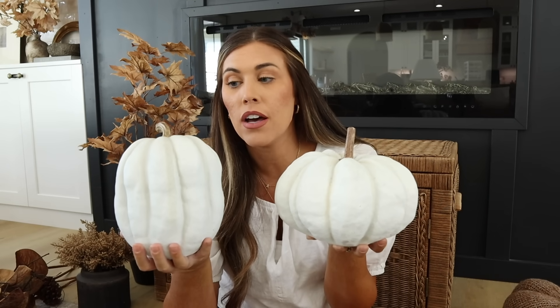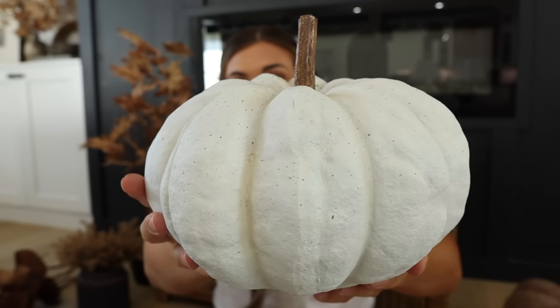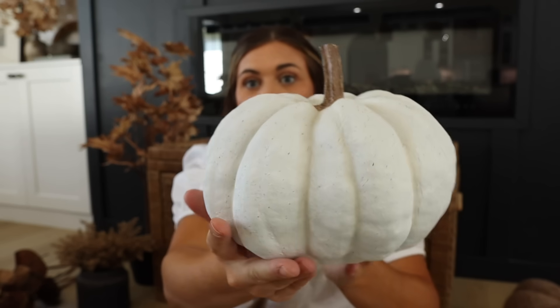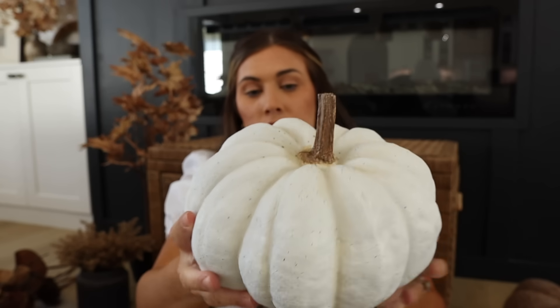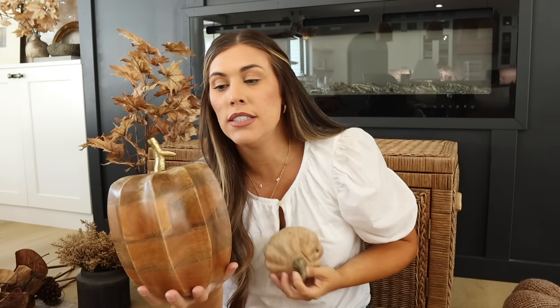My favorite pumpkins I've ever bought are from Kirkland's — they usually come out with them every year in orange, white, and green, in different shapes and sizes. These are so realistic, with a dimply speckled look and a very realistic stem. I went with the white ones. They're a little pricier — this size was originally $25 and $19 — but I caught them at half off. If I see them on sale again this year, I'll definitely share that on Instagram.